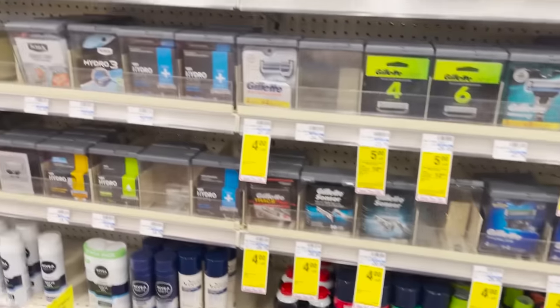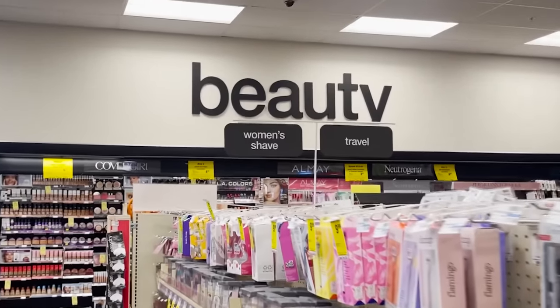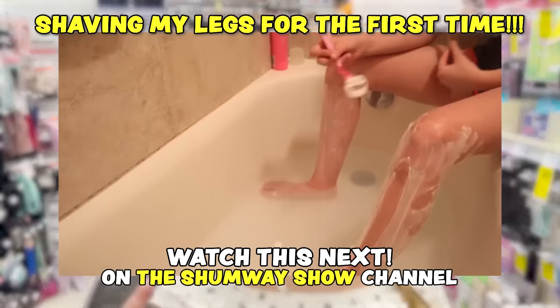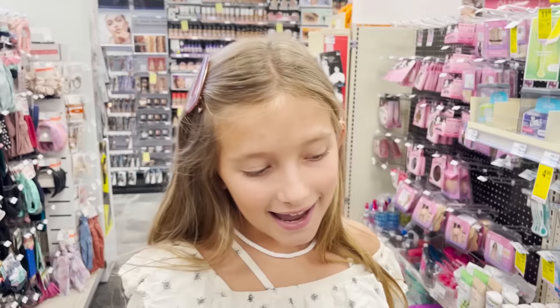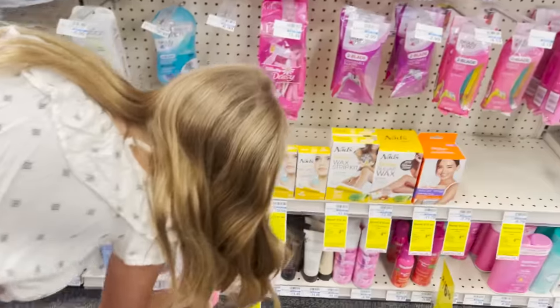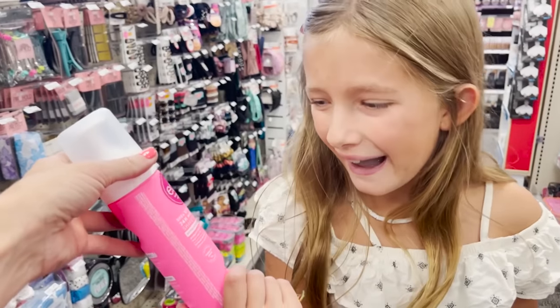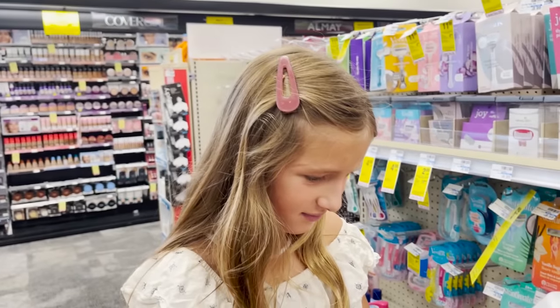What shaving cream should I get? Is this the right shaving section? Kind of looks like the men's shaving section. OMG, this is like shaving heaven over here! We watched the video before we came here of Lexi shaving her legs — you should go watch that. Can you totally tell the difference? She got two different types of shaving cream. It looks so nice — it's cute how it's hot pink, soft as butter.